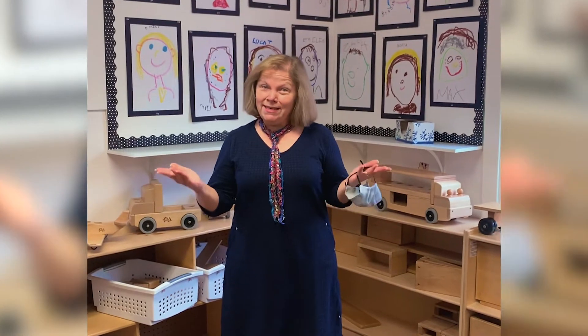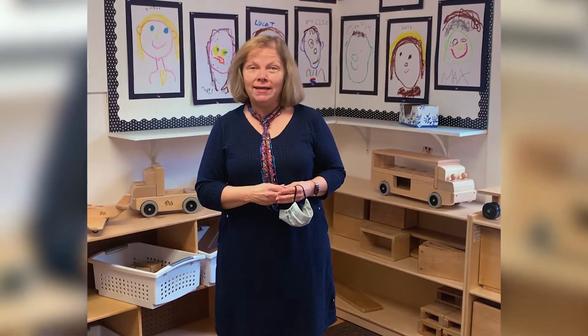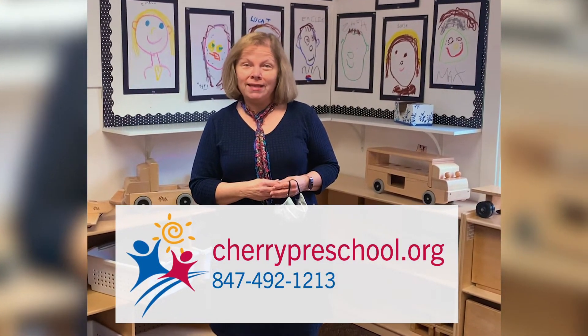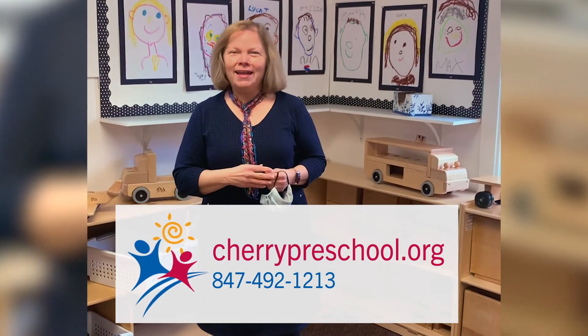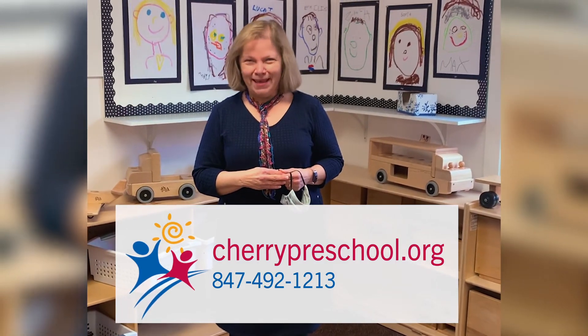Thank you for seeing a sneak peek of a day at Cherry Preschool today. If you have further questions, please visit our website at www.cherrypreschool.org or give us a call at 847-492-1213.